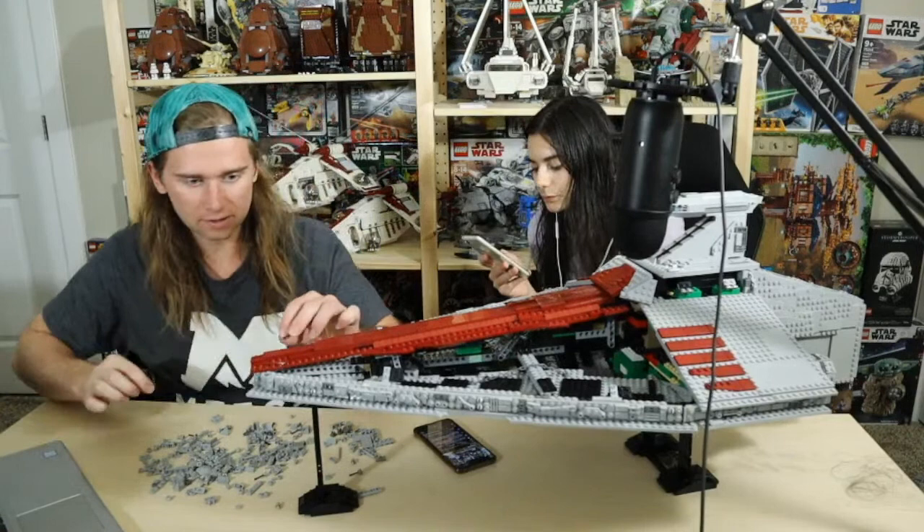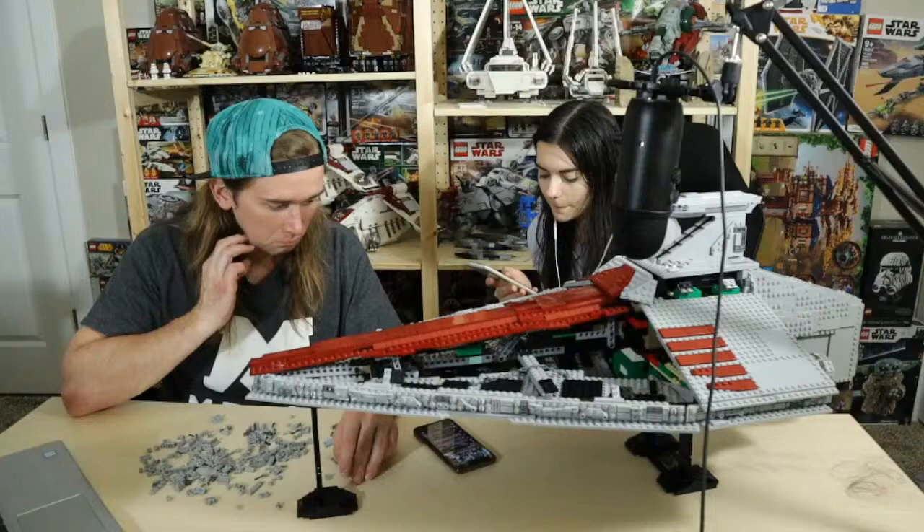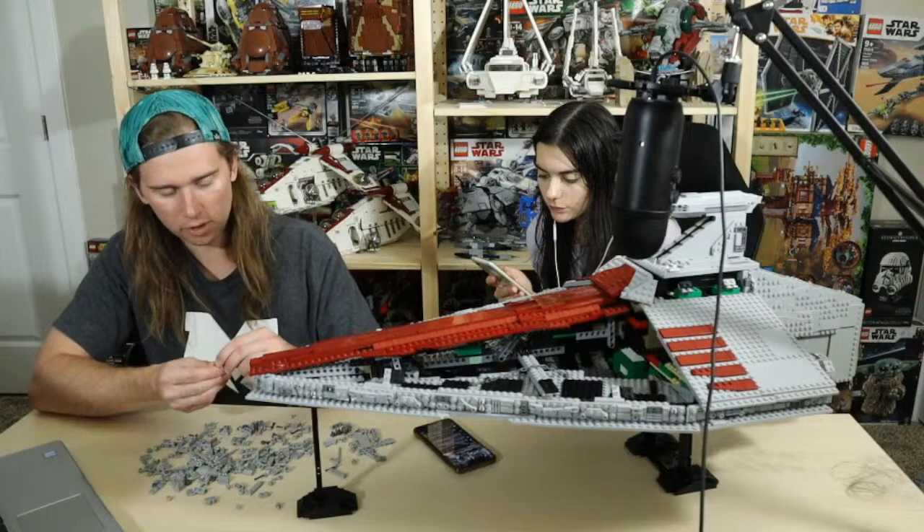Caleb Hibbard asks: should I get Republic Brick's Nightbrother Starfighter? I might be getting the 2021 Mandalorian Starfighter and they might look good next to each other. Yeah they could look good — I haven't seen it so I don't really know what it looks like.